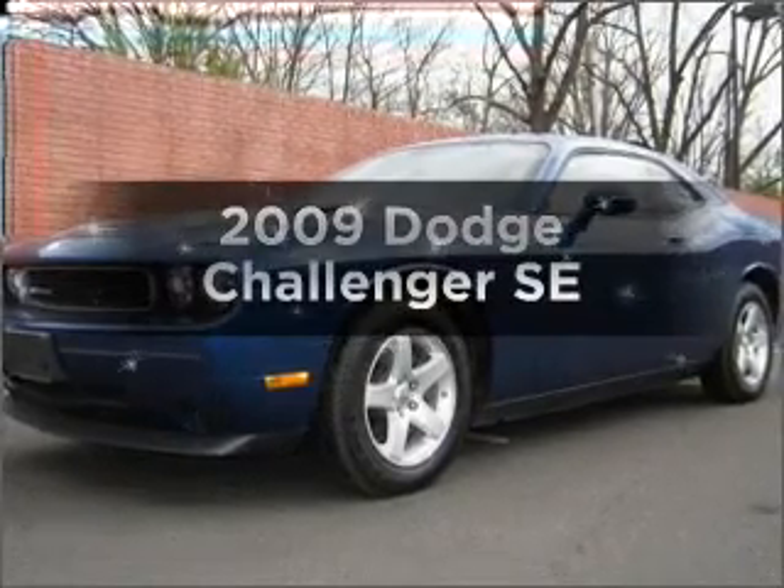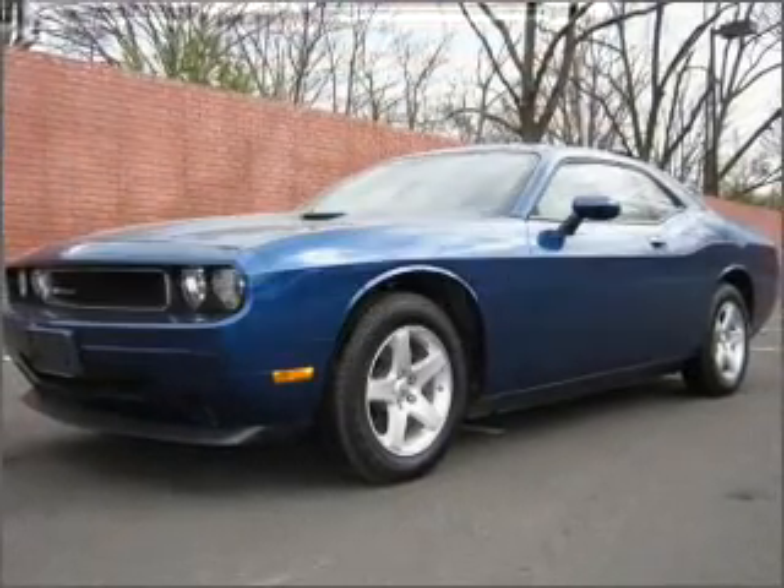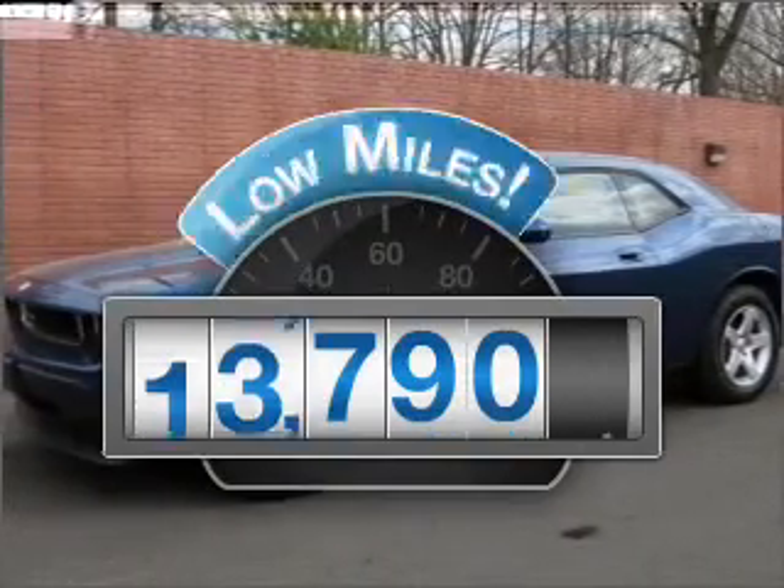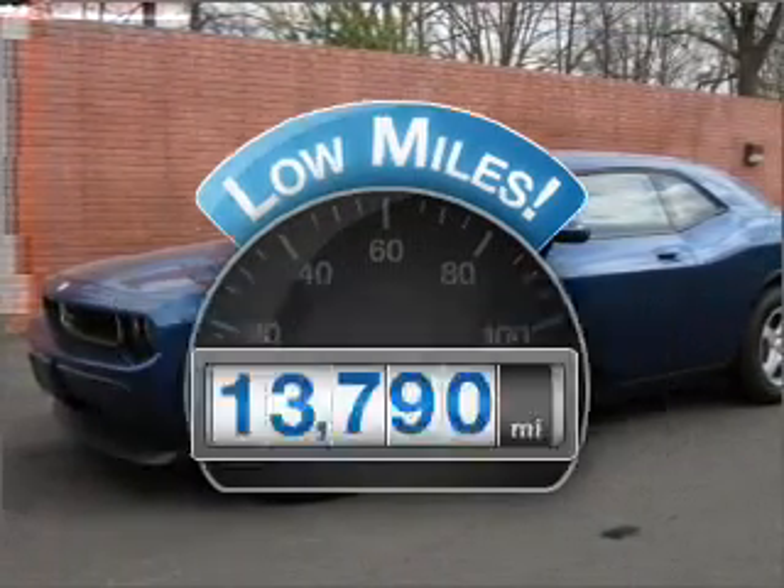Check out this 2009 Dodge Challenger. If you're looking for a first-rate auto, this one could be yours today. With low miles, this automobile will take you far and get you where you want to go.